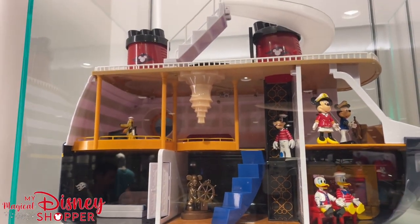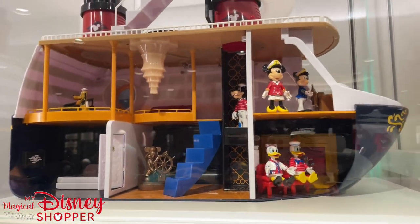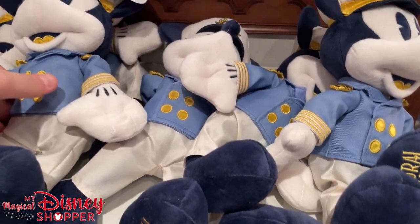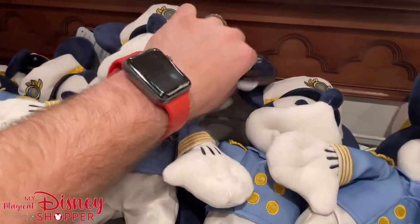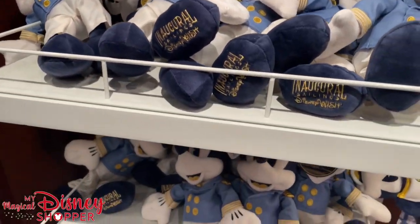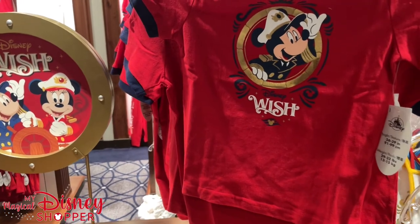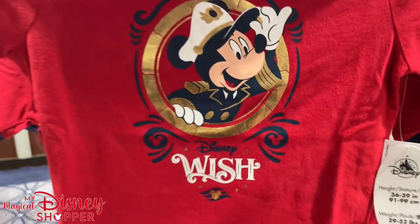Look at what it looks like unboxed — it features Mickey down in the atrium and a water slide. That's super fun. Now, if you're going to get a Captain Minnie, you have to get a Mickey to go with — $24.99 as well. These are super cute plushes. Looking at some more of the general Wish merchandise — that's all inaugural sailings merchandise. Like I said, it's not going to be available very long.